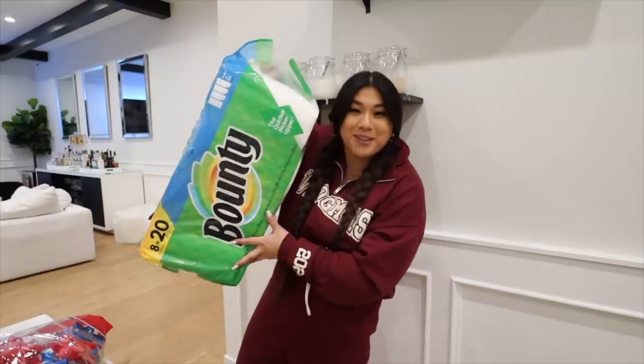Last but not least, paper towels because we needed more. I definitely did not get any Christmas decor whatsoever, but we need to hang up our little countdown. That's the only Christmas decor I've gotten this year, but that's okay. We'll do that after this.